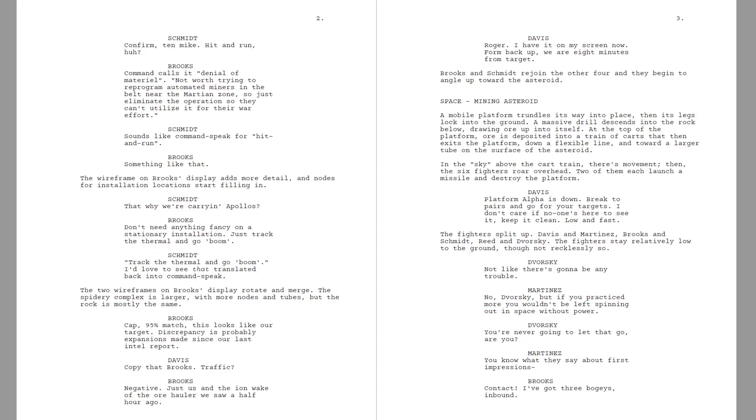How to make a movie in two minutes or less. First, write the script.